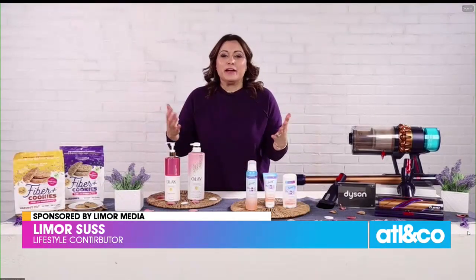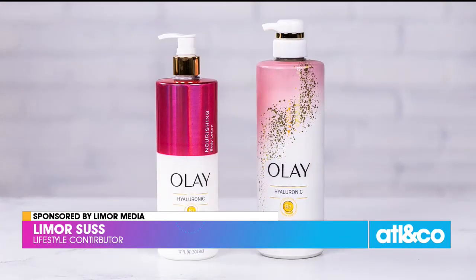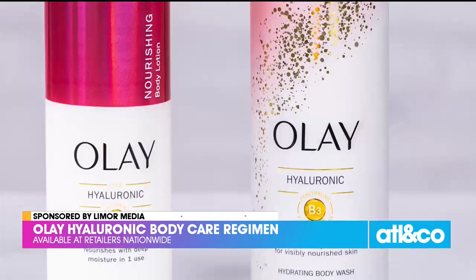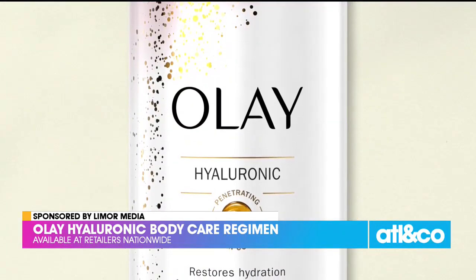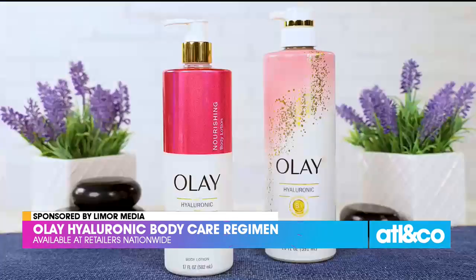Definitely. Dry winter air can be so damaging to our skin. So over here I have the Olay Hyaluronic Body Care Regimen. It consists of a body wash and a body lotion that are infused with hyaluronic acid and nourishing ingredients like vitamin B3 and petrolatum that penetrate the skin 10 layers deep, revealing visibly smoother skin in just 14 days.